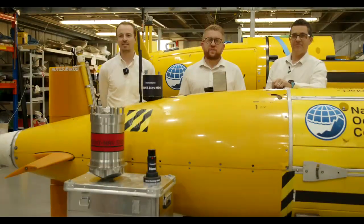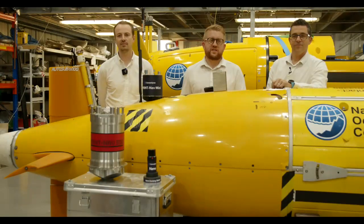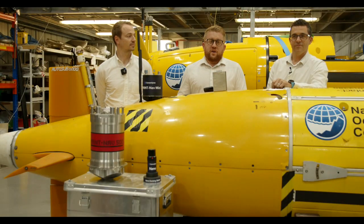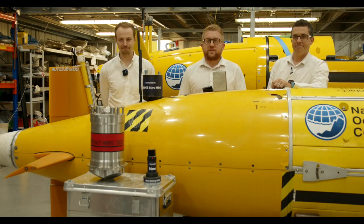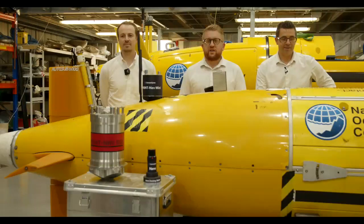Hello and welcome to this webinar on taking your AUV or ROV to the next level, and welcome back to anyone that joined us yesterday for our sessions on USVs. My name is Aidan Thorne, I'm the Business Development Manager for Marine Robotics at Sonardyne, and I'm here today with Malik Shibar and John Holder from our engineering team who are going to walk you through some of our technology.